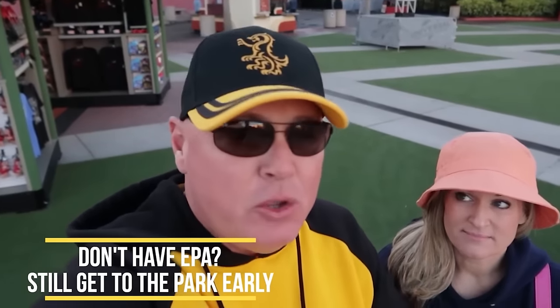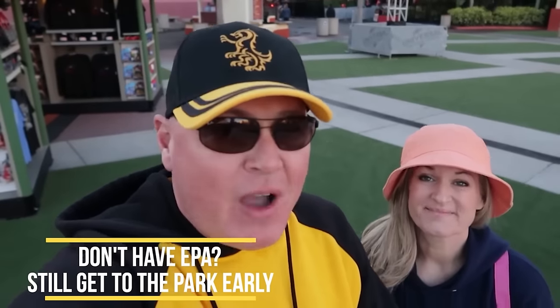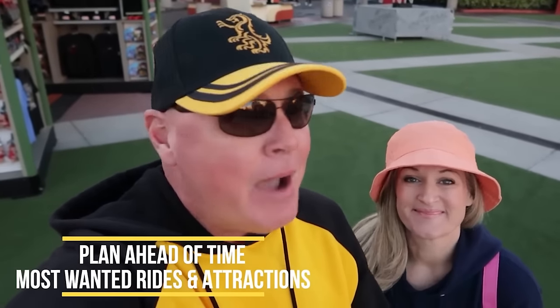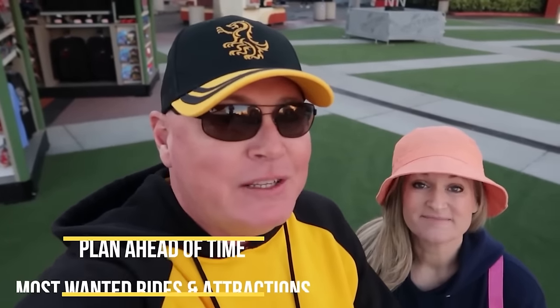If you do not have access to early park admission — you're not an annual pass holder, you're not staying at a Universal Hotel — we advise: get into the park as early as you can. Make sure to plan and prioritize the rides you want to do first and hit those up right away. Do the most popular rides first.